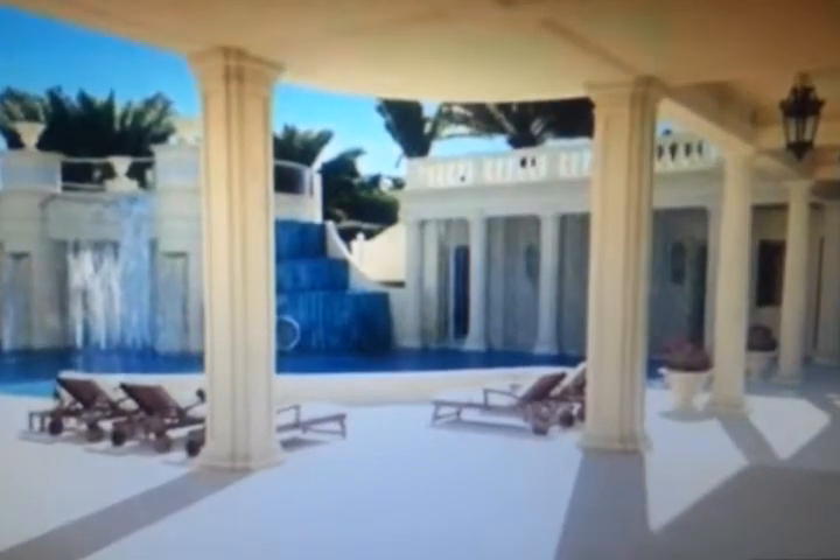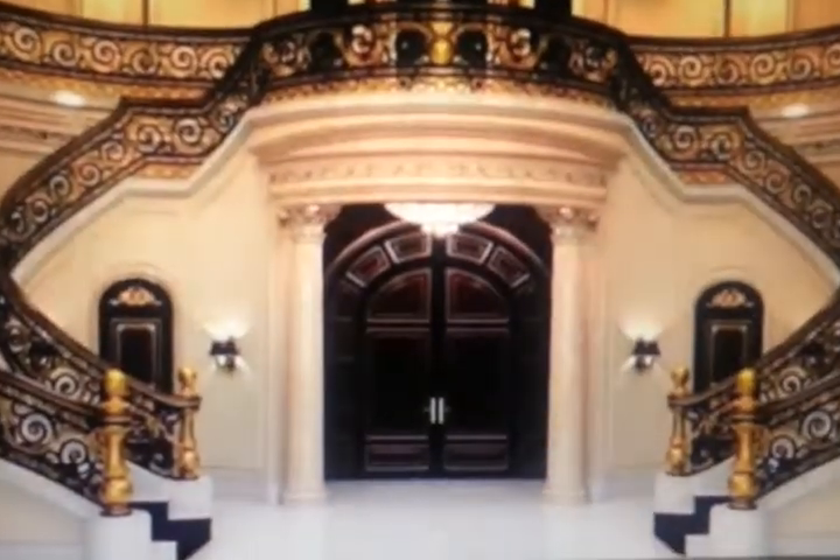60,000 square feet, the house boasts 11 bedrooms, 17 bathrooms — because you know you never have enough bathrooms — and the first ever in-home IMAX theater.